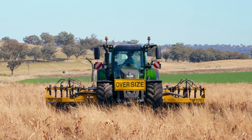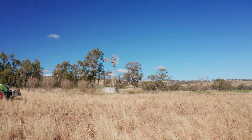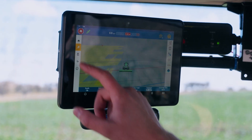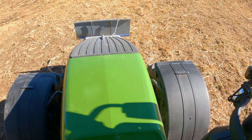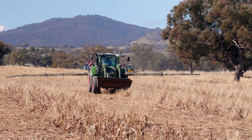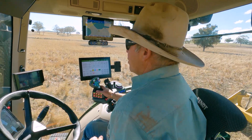I started using Trimble in 2010 just with an EasyGuide 250 as a light bar in place of a foam marker on the sprayer, and from there we've gone to the GFX 750 and on to the GFX 1060. We mostly use AutoSteer, which is on all tractors now, and Fueled IQ on the sprayer, which is great. On the GFX 1060 we're using Centrepoint RTX, Basic Guidance and Fueled IQ.